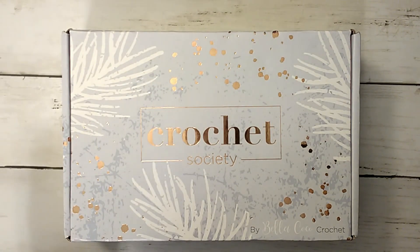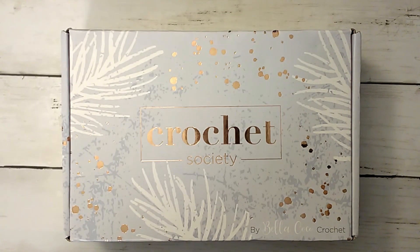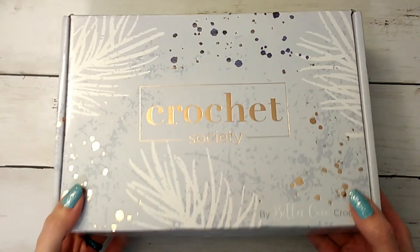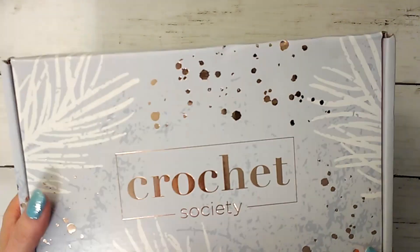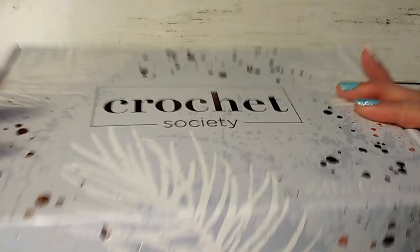Hi guys, it's Allie with Chaos Monkey and I was just doing my Crochet Society unboxing for October. I got it on today which is the 5th, so just to give you a heads up on the shipping. All I did was take it out of the white packaging — the bubble mailer. I haven't looked and I haven't spoiled myself. It's got the rose gold foil embellishments and of course it's by Bella Coco, which I'll link all this stuff down in the description box below.